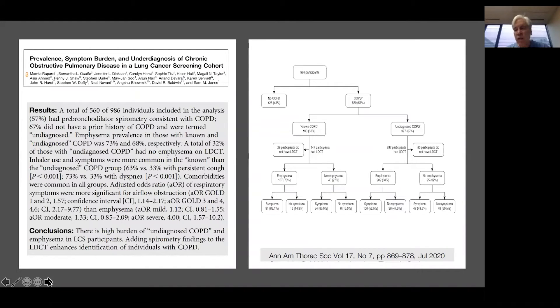Our colleagues from the UK did a cross-sectional analysis of about 1,000 individuals who had smoked within five years and had a low-dose CT scan for lung cancer screening. Of 986 participants, 57% were found to have COPD, and importantly, two-thirds of these individuals previously did not have diagnosed COPD. Two-thirds had emphysema on the CT scan, and half had symptoms while half did not. Of the 560 patients found to have COPD, about 400 previously did not have a diagnosis, and about two-thirds had structural evidence of disease from emphysema.